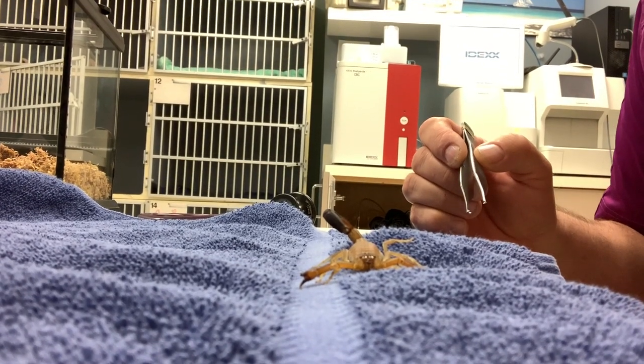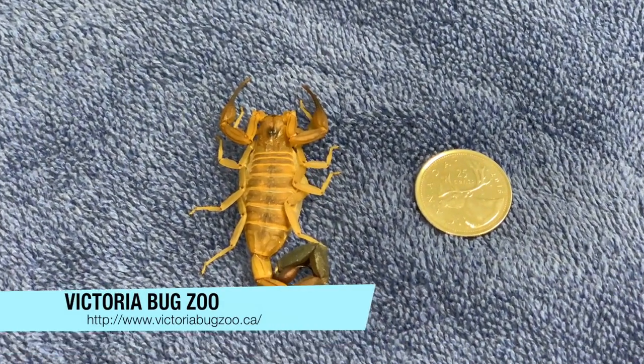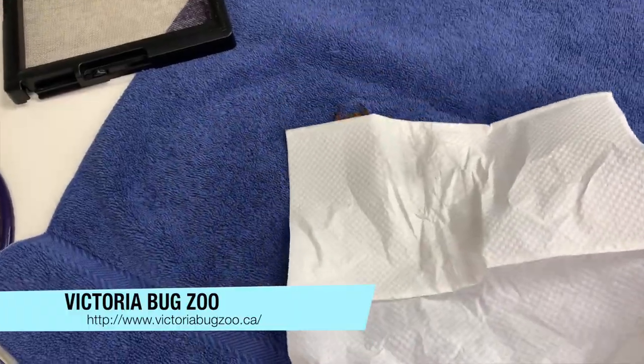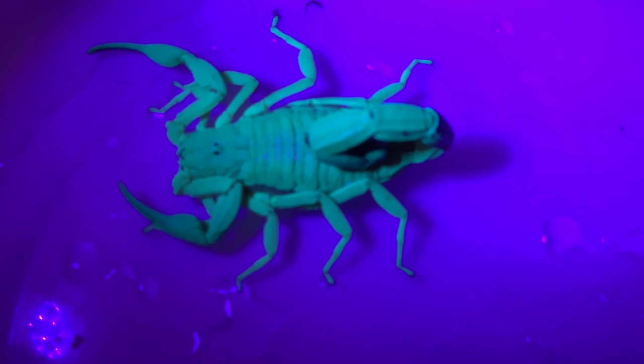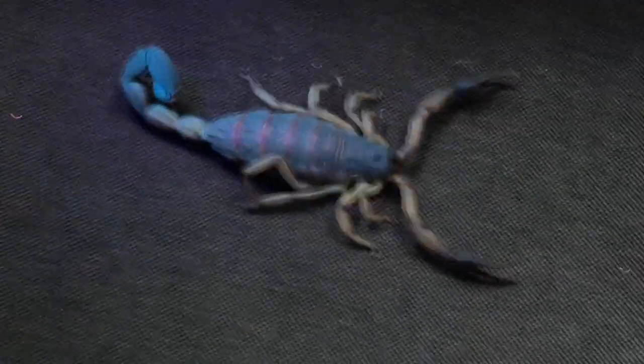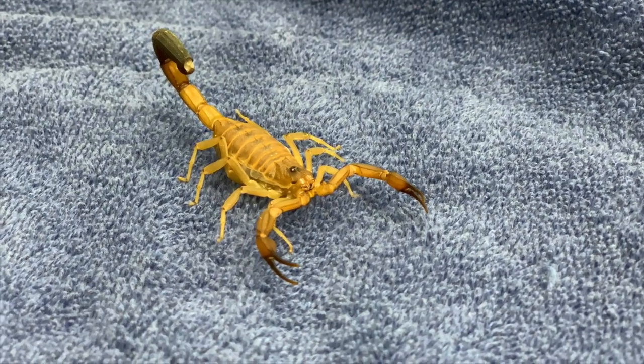Fortunately we have some great resources here in British Columbia, specifically the Victoria Bug Zoo, that have helped us out in the past on identifying these animals. Once we have this animal identified, we'll try and reach out and find a proper home for it with somebody who's experienced with these animals, just to make sure that it's kept safe.